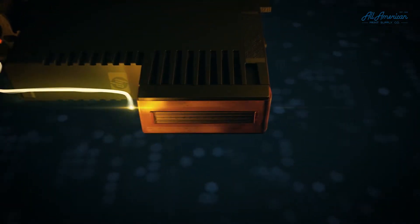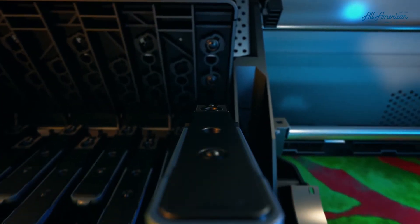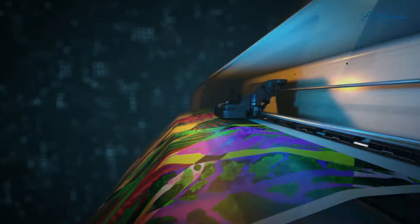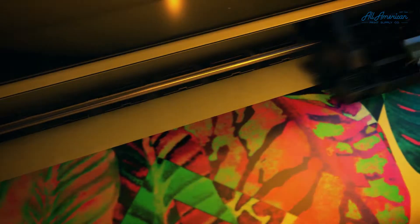A technology that has revolutionized productivity combining the highest nozzle density with a smart nozzle compensation system. A technology so easy to use that it can be replaced with just one hand whenever you decide. And a technology that stays feeling new, giving you new performance, quality and reliability with each new printhead.